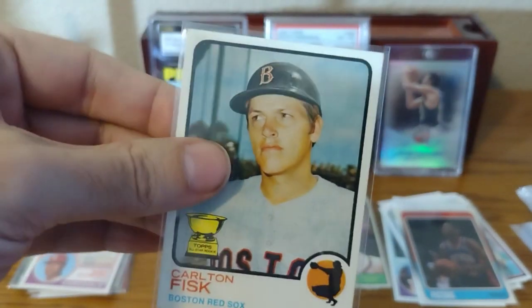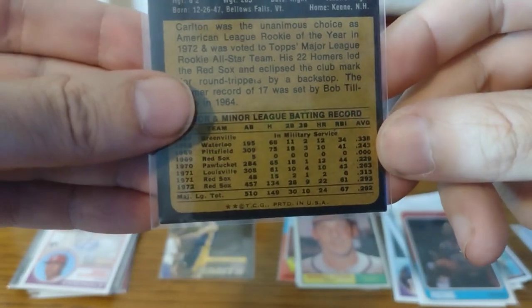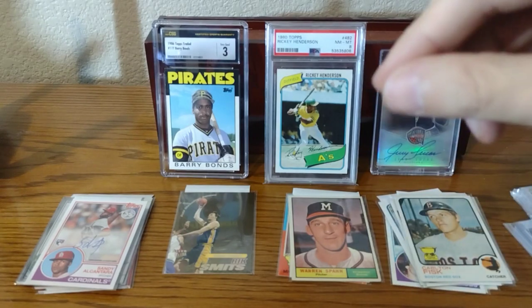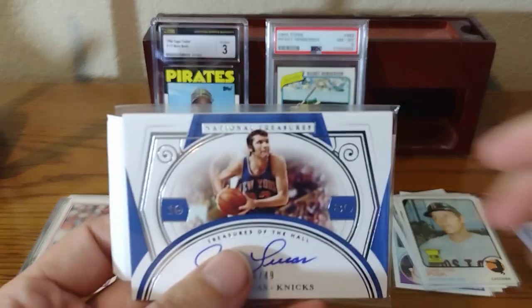This is a 1973 Carlton Fisk card. This card is really hard to find centered and in good shape — this looks absolutely beautiful. If you look at the back of these cards and you can't see too much wear, you've got yourself a really nice card. If this passes my inspection, I'm sending it to be graded. I think I like this card better than his 1972. Jerry Lucas — you're getting replaced by the Jerry Lucas on the New York Knicks.